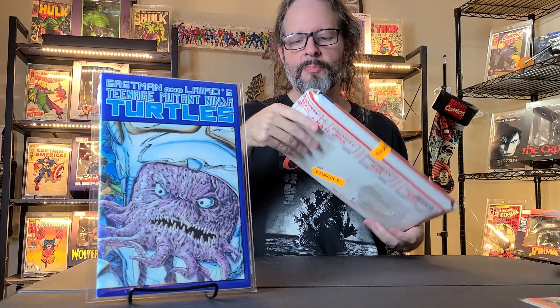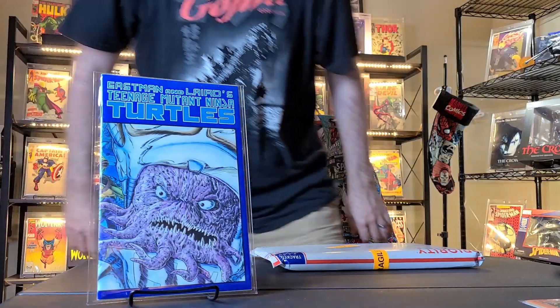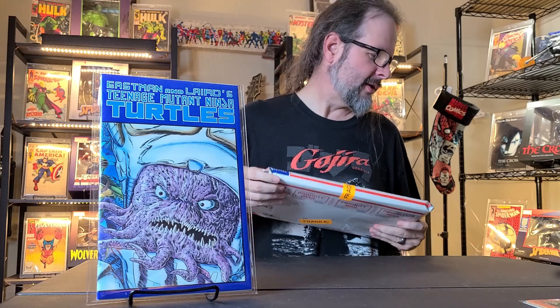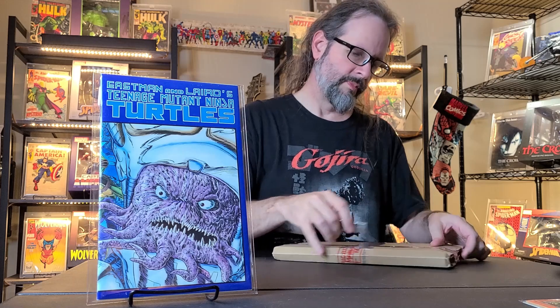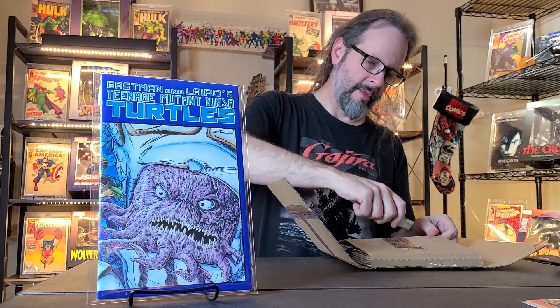So let's get on to the second package. This one is from Mr. Jackal, also from Strictly Auctions. There's a bunch of books in here, I believe. Let's open this one and take a look — packed in a Gemini mailer like usual.